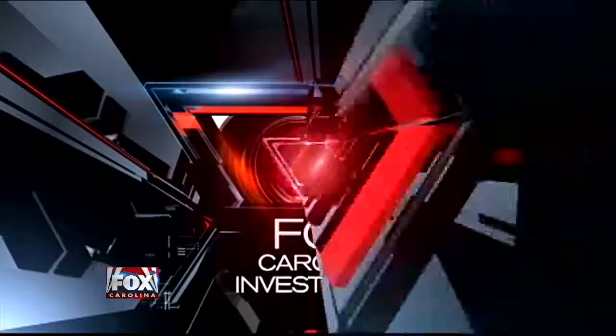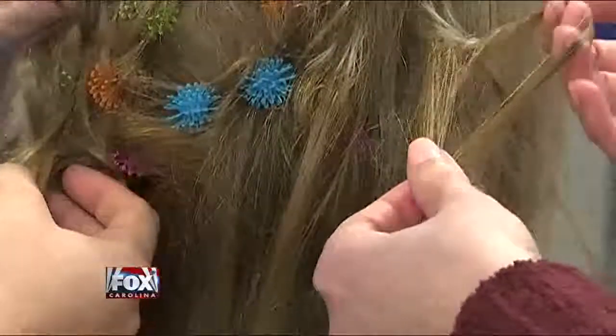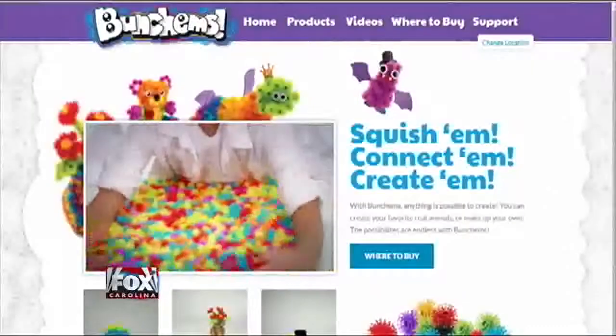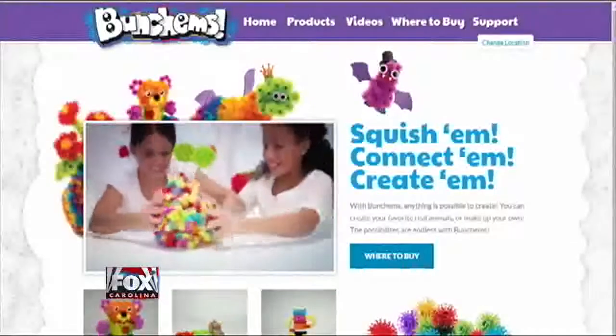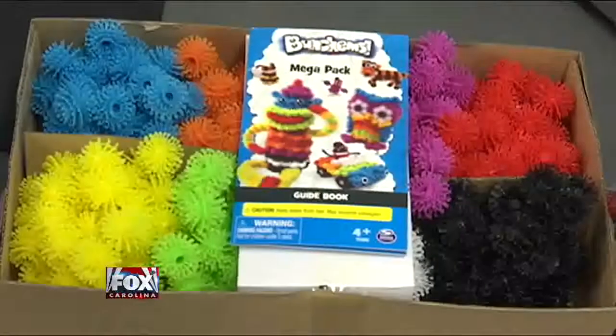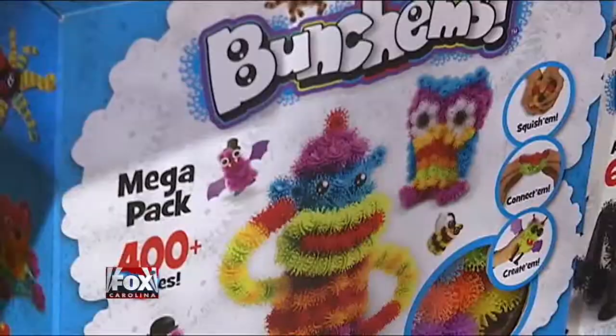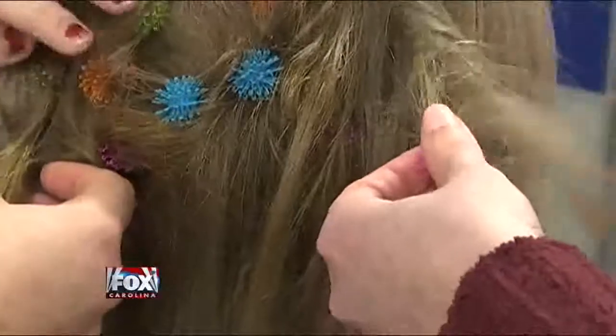Fox Carolina Investigates. A toy that just hit the market is drawing lots of attention for something the creators likely never intended. The toy is called Bunchums, and it's getting stuck in kids' hair and causing an uproar online. There are a lot of negative comments on social media about Bunchums, but the toy industry says it's a great product.